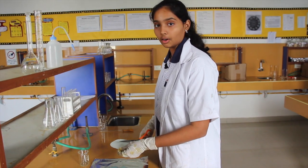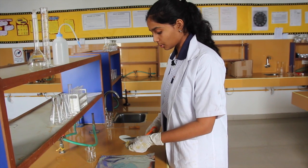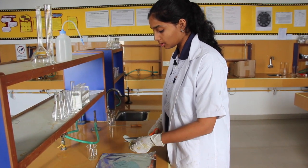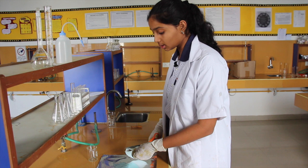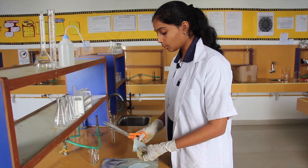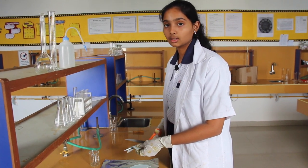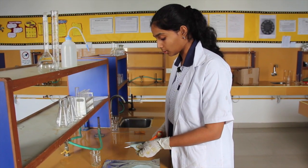BPA is a carcinogen, as I mentioned earlier. The reason I started working on this project was that I had always known that BPA was present in plastic water bottles, and I wanted to create a method that would allow low-income families to be able to detect BPA in their water bottles as well.